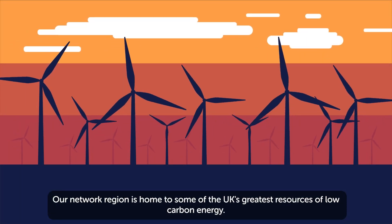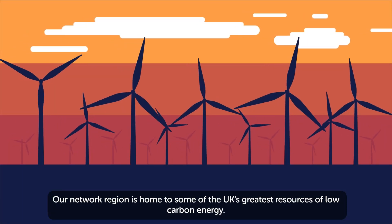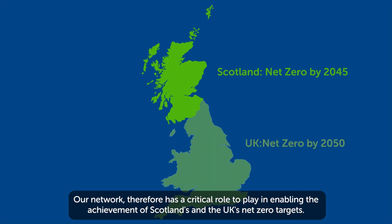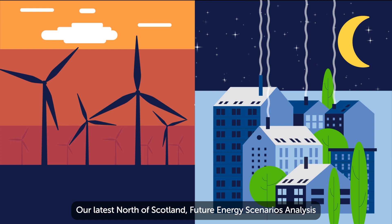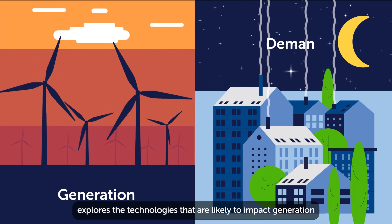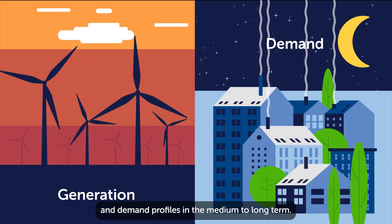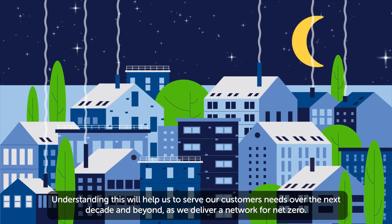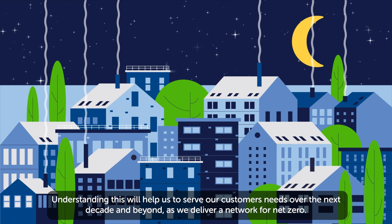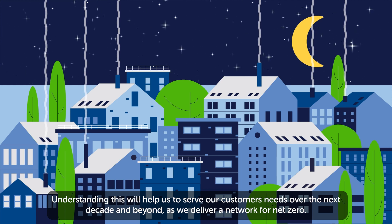Our network region is home to some of the UK's greatest resources of low-carbon energy. Our network therefore has a critical role to play in enabling the achievement of Scotland's and the UK's net-zero targets. Our latest North of Scotland Future Energy Scenarios analysis explores the technologies that are likely to impact generation and demand profiles in the medium to long term. Understanding this will help us to serve our customers' needs over the next decade and beyond as we deliver a network for net-zero.